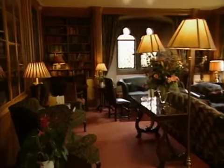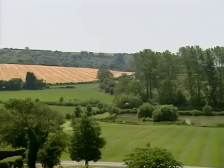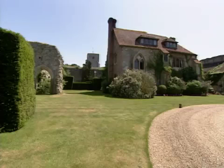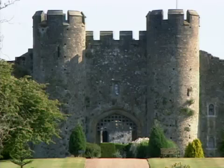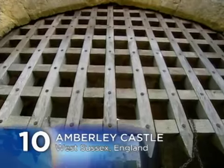In addition to its sumptuous restaurant and lounge areas, Amberley offers a host of outdoor amenities in a tranquil country setting with gardens, footpaths and lakes. Amberley Castle has the history, the romance, and the modern touches to make a stay here a truly royal experience. And that makes Amberley Castle number ten on our countdown.